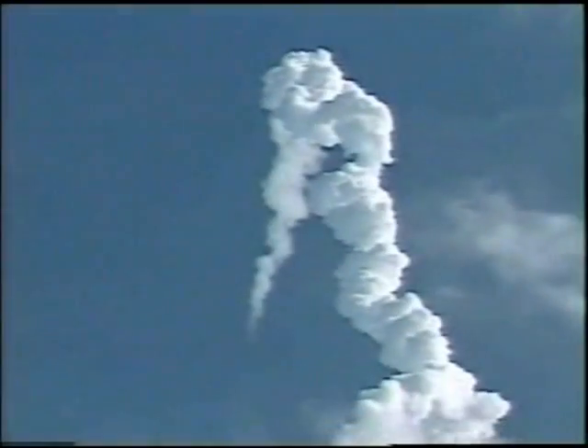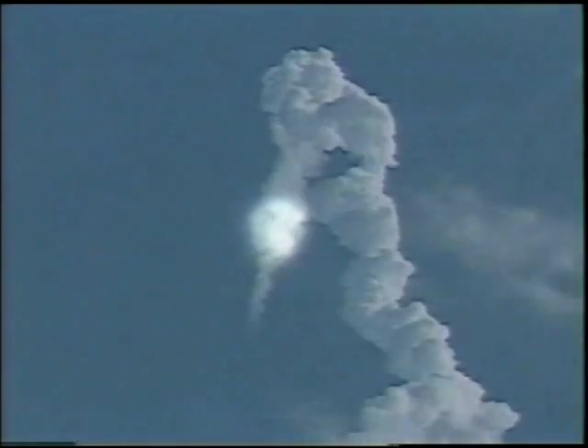Away from solid rocket booster separation, everything looking good on board Columbia. Solid rocket booster separation confirmed, guidance now converging. Columbia's onboard computers commanding the main engine nozzles to gently swivel, aiming the shuttle for a precise target in space for main engine cutoff. Columbia now 43 miles downrange, 35 miles in altitude, traveling 3,200 miles an hour. The propulsion officer in Mission Control reporting that the orbital maneuvering system engines have ignited, providing Columbia with a boost uphill for the next 90 seconds.